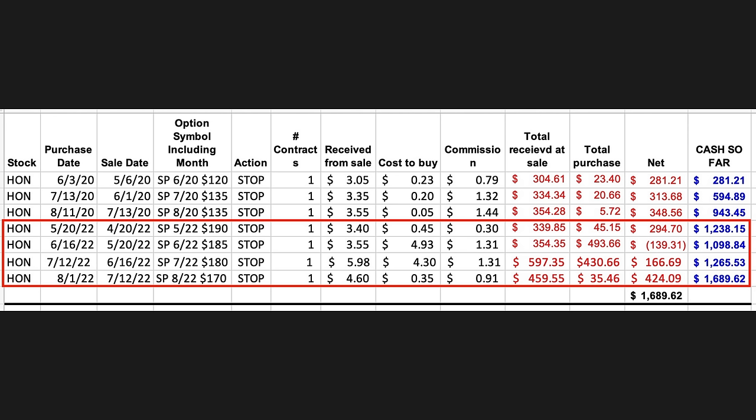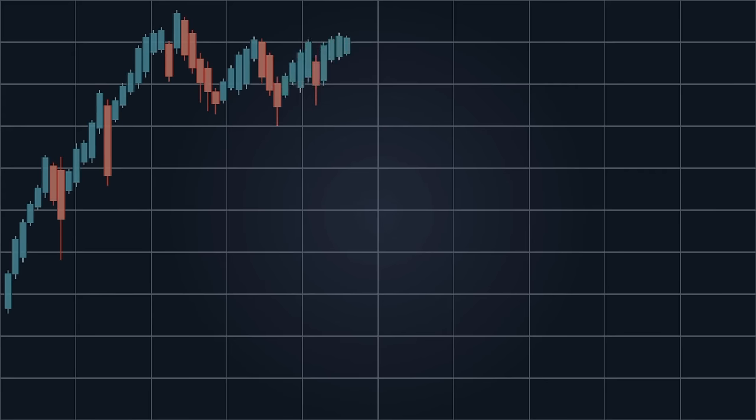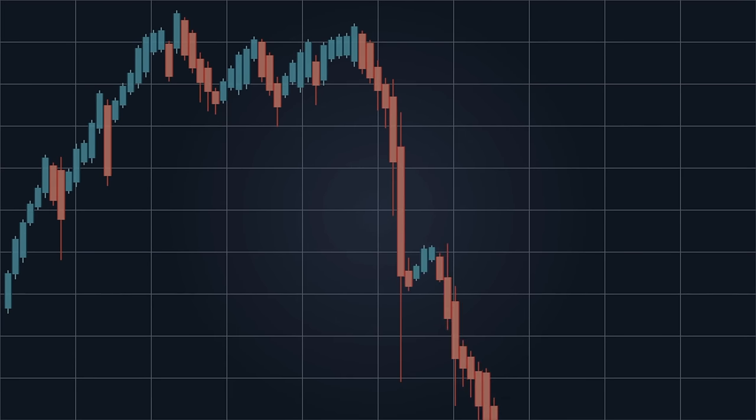I'm not showing you this because it was some awesome winner — we did have some really awesome winners last month and I'll share one of them with you in just a few minutes. But I'm sharing this position to show you one very important technique that we have as option traders that stock traders just don't have access to. When a position moves against you, it's very important to use this technique. In fact, to turn this position into a winner, we had to use this technique three times.